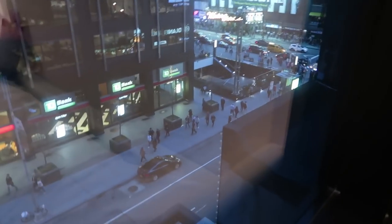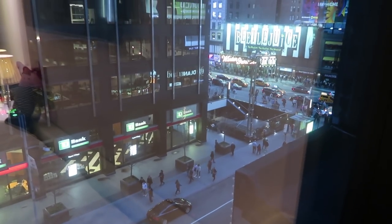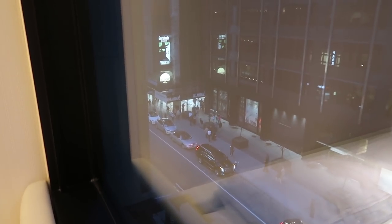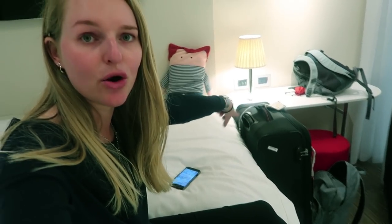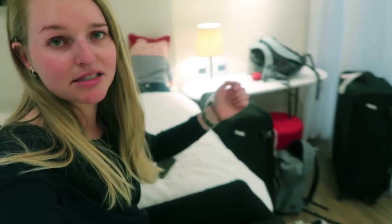We have a cool view of Times Square - let me just crawl over and show you. So there's a little bit of Times Square down there, and also over there. The last little area I haven't shown you is just this little desk space over here which at the moment is just housing our suitcase. There is space underneath the bed for suitcases, so we'll just unpack a little and put our suitcases away so we're not tripping over everything.